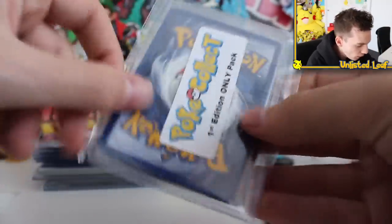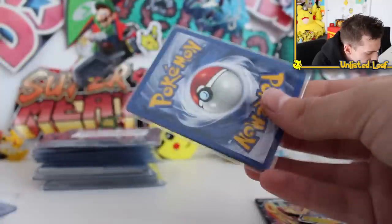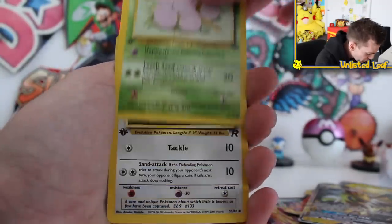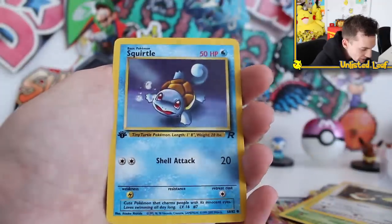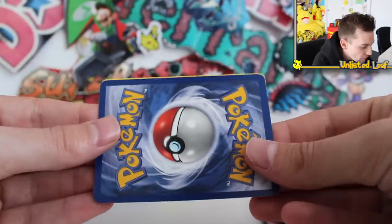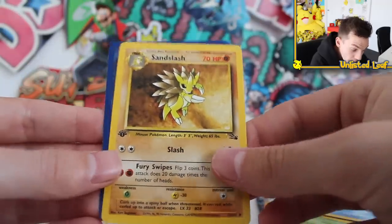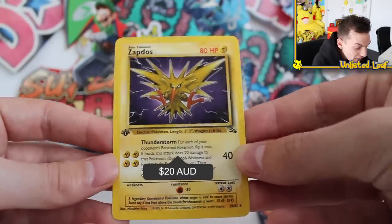And then we also got — what the flip — a First Edition Only Pack! This is new, I've never heard of this before. We also get a Rainbow Rare Blastoise — this is too much! First Edition Only Pack — so the only things I'm getting in here are vintage first editions. First edition Exeggcute, then a first edition Eevee with the bold first edition stamp, then a first edition Squirtle looking really good. Anything first edition goes off, guys — it's so sought after.